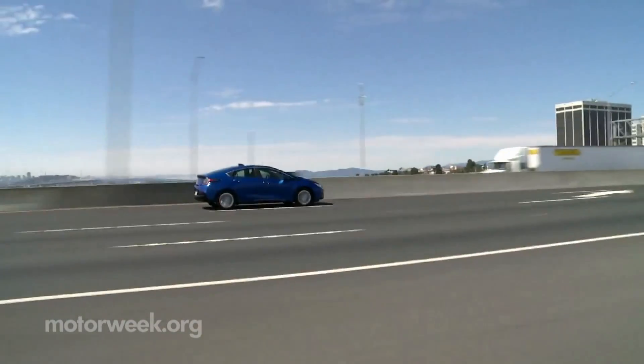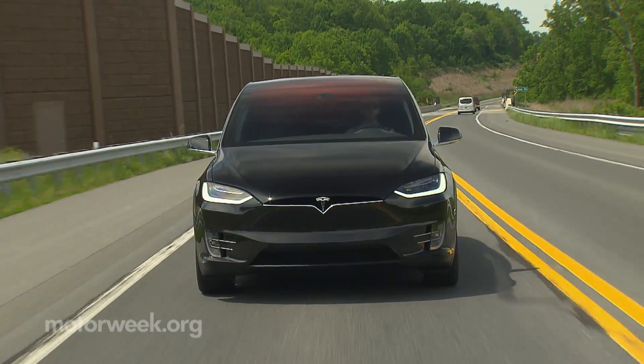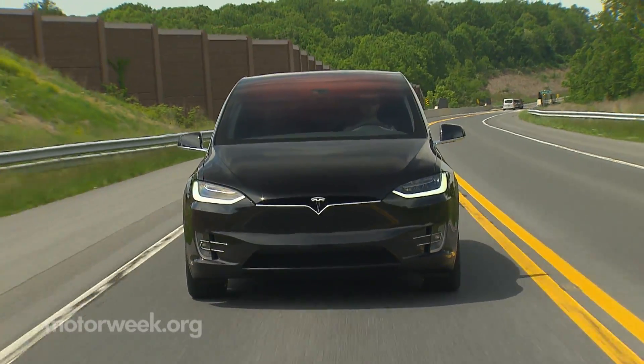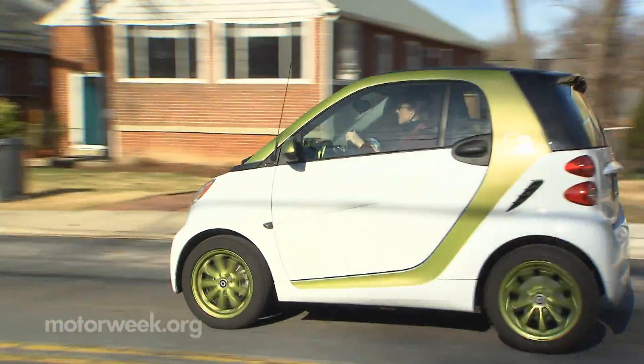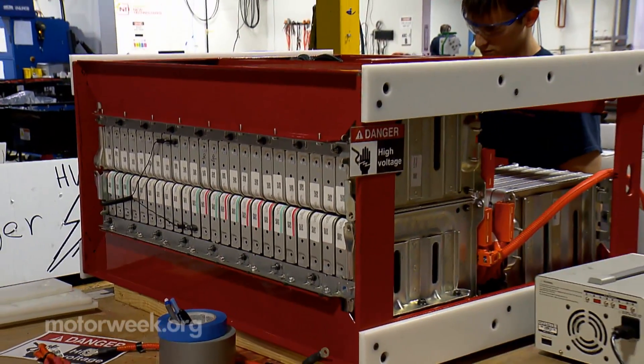So when you see an EV zipping down the interstate and you take that second look, remind yourself that what you're seeing is a driving future that is here now, and it's one that could keep the power on somewhere for decades to come.